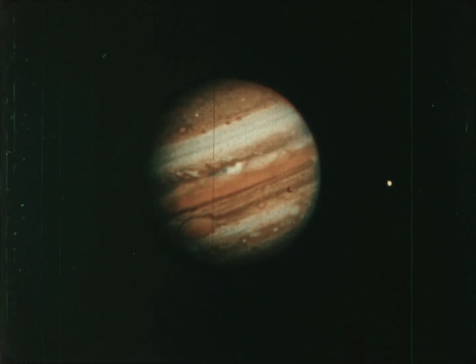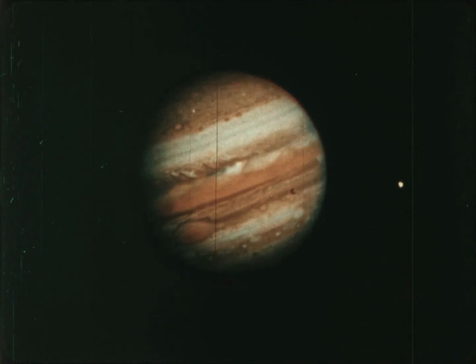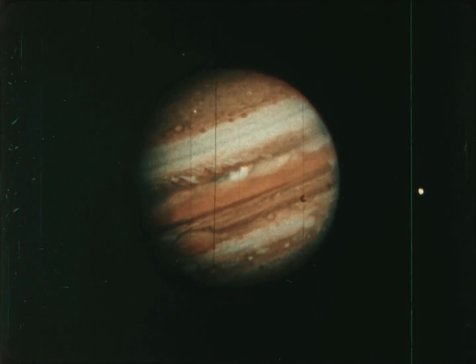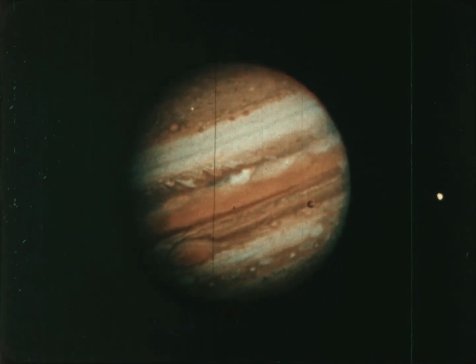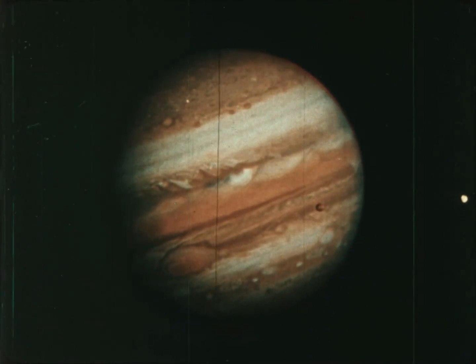Jupiter is the king of planets. It is more massive than all the other planets and their moons put together. This is not a rocky planet like Earth. In fact, there is no solid surface to stand on because Jupiter is a huge ball of gases and liquids.